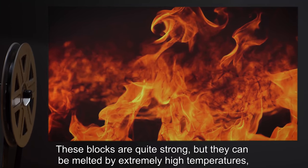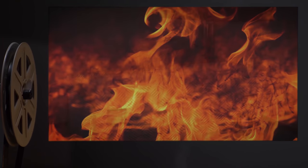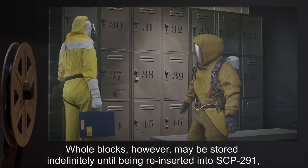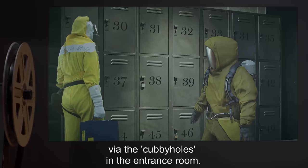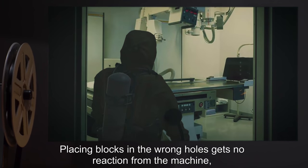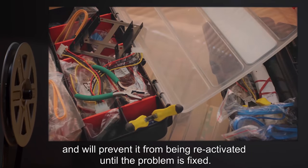These blocks are quite strong, but they can be melted by extremely high temperatures or shattered by sharp blows from a pick. However, breaking the blocks ruins the preservation method of SCP-291 and results in the preserved object being unusable — the rest of the block quickly begins to dissolve into dust after a few minutes. Whole blocks, however, may be stored indefinitely until being reinserted into SCP-291 via the cubbyholes in the entrance room. Each block has a distinct size and will only fit snugly in its designated hole. Placing blocks in the wrong holes yields no reaction from the machine and will prevent it from being reactivated until the problem is fixed.